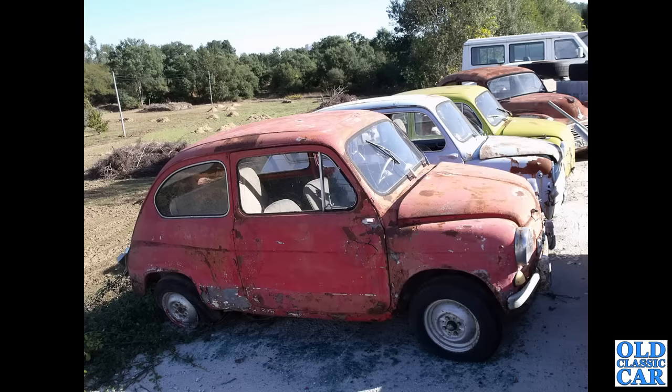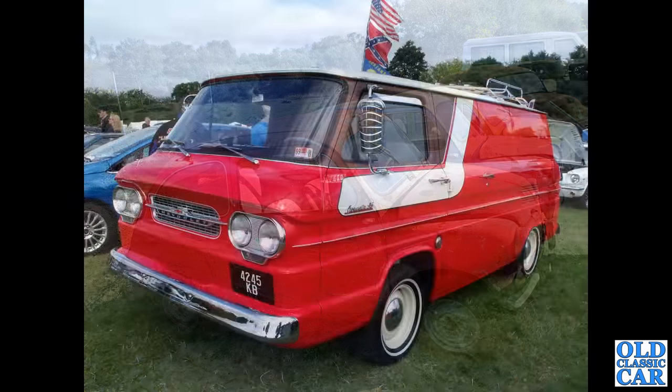This was in Portugal several years ago — we've got Fiat, or rather Seat, 600s. We've got a trio of them here, looking a little worse for wear, but maybe one of them did go on to be restored — who knows.